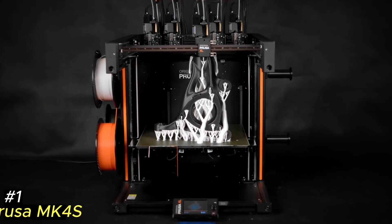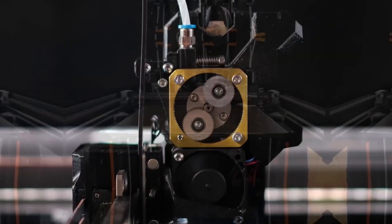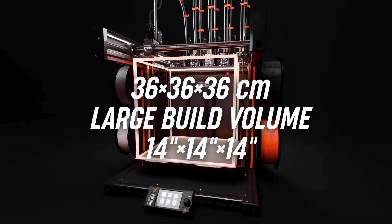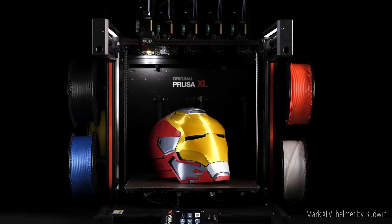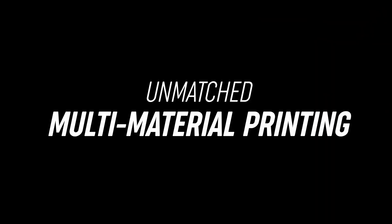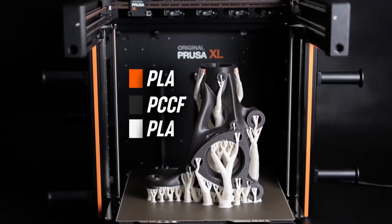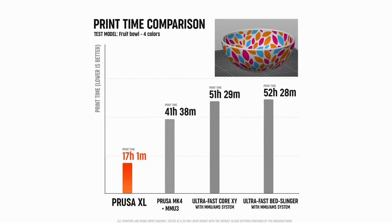Number 1: Prusa MK4S — an advanced 3D printer that builds upon the success of its predecessor, the MK4, by introducing several enhancements aimed at improving print quality and user experience. One of the key upgrades is the redesigned 360-degree cooling system, which utilizes a high-performance turbine and a meticulously engineered fan shroud. This setup ensures precise airflow directly onto the print, effectively managing extreme overhangs up to 75 degrees and accommodating flexible filaments with ease. The result is superior layer adhesion and the ability to produce complex geometries with minimal support structures.